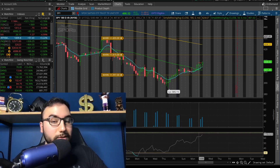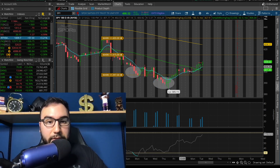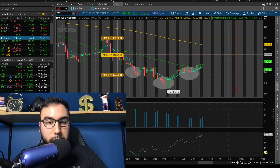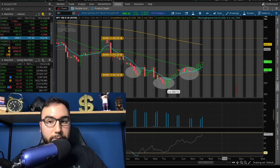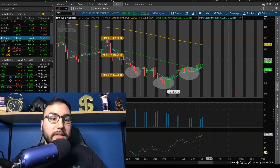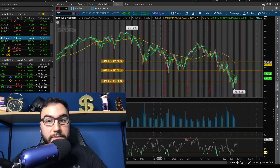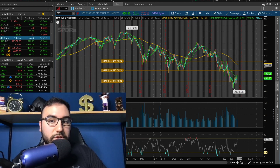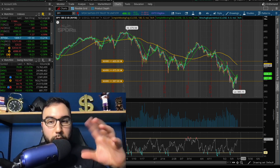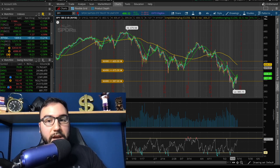We have a bit of an inverse head and shoulders playing out. We have the left shoulder, the head right here, and the right shoulder right here. We're right around $408–$409, so the next big level of resistance is right around $410–$415. If that point breaks, we might start making a move towards the 180 SMA, which is right around $422–$423 on this four-hour time frame.